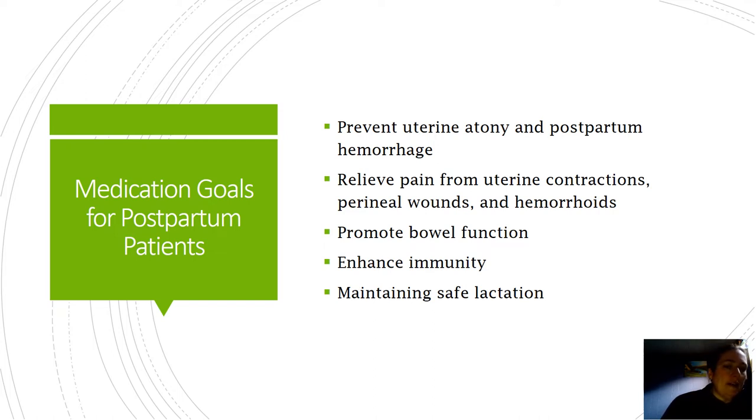So what do we do for that? The first thing we do would be non-pharmacologic measures. Fundal massage - we would try that first before we start doing medications.